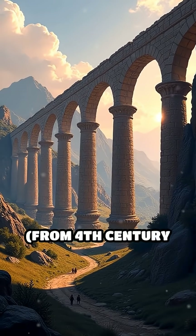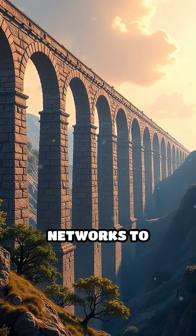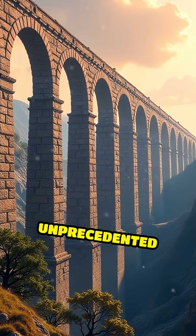Number 2: Rome's aqueducts, from 4th century BC. Roman engineers built extensive aqueduct networks to supply fresh water, supporting urban growth and sanitation on an unprecedented scale.